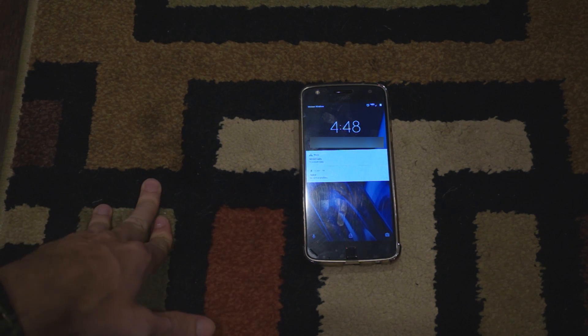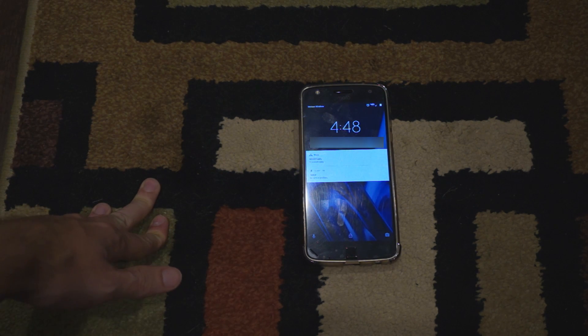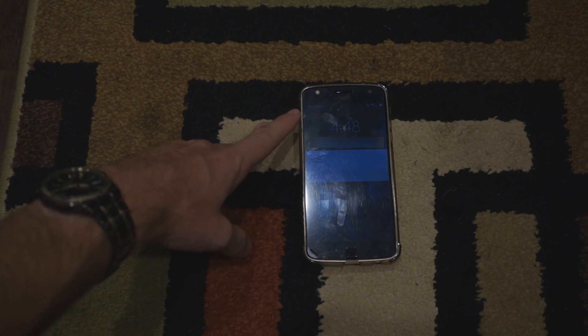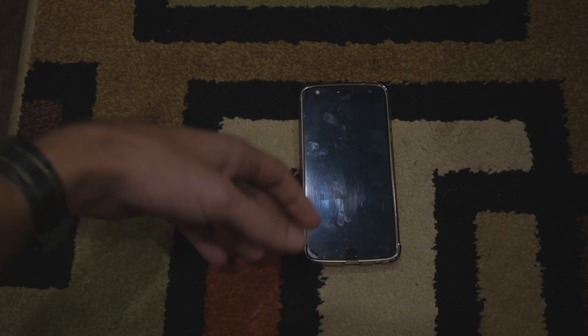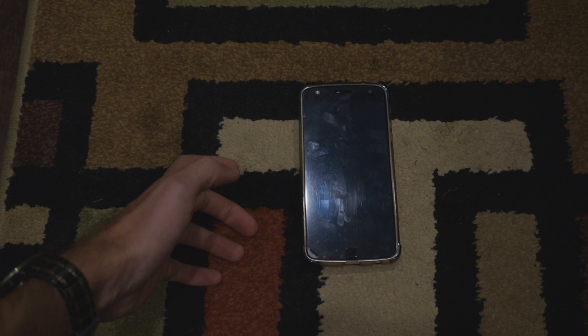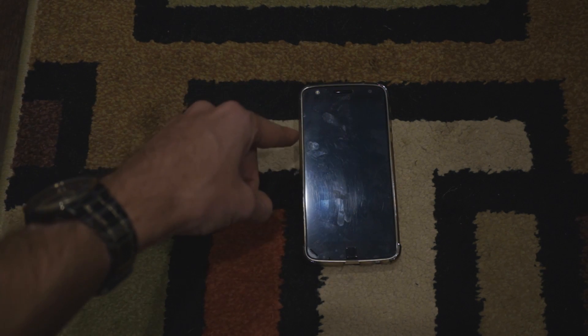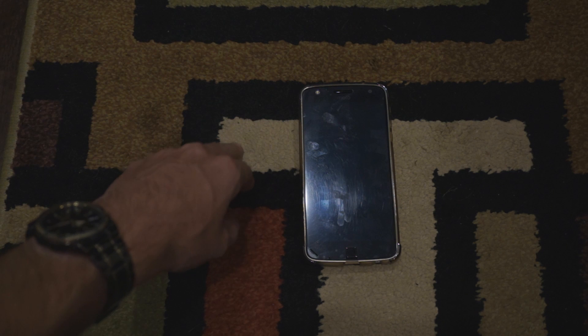This problem was affecting a friend of mine for his text messages. He would get the text message icon up in the corner, but he wouldn't get a sound for the text message, and he wouldn't get that little drop-down window if he was using the phone when the text came in.